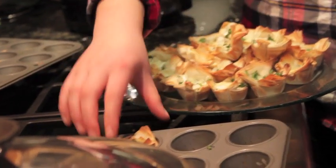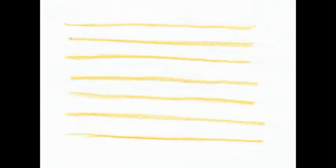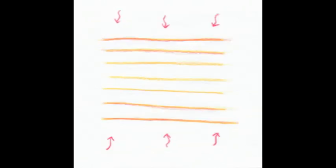Mmm, delicious! Once the tops turned golden brown, we took them out of the oven. To better understand how we made these delicious appetizers, here's a series of diagrams. This shows the uncooked layers of delicate phyllo pastry. When we cook the layers, they separate and begin to get flaky.